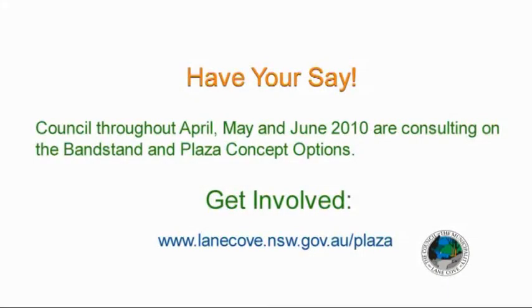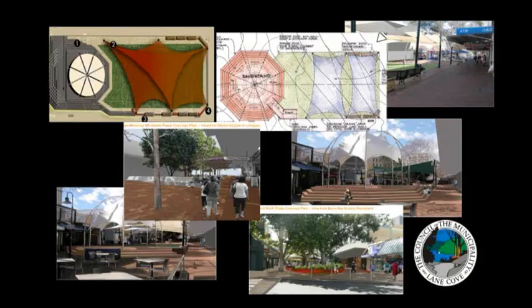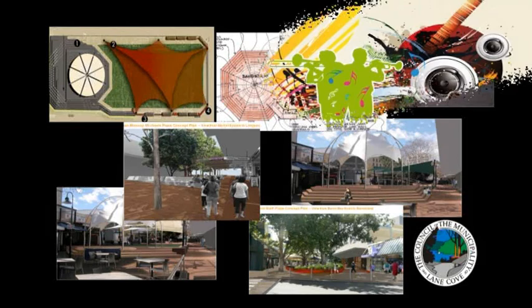If you would like to have your say, visit www.lanecove.nsw.gov.au. Once we obtain the community's views on the most favoured options for the Lloyd Rees Bandstand and Lane Cove Plaza, Council will determine the preferred option for the upgrade of the plaza.